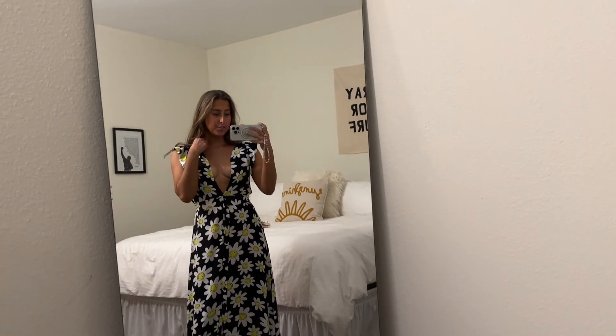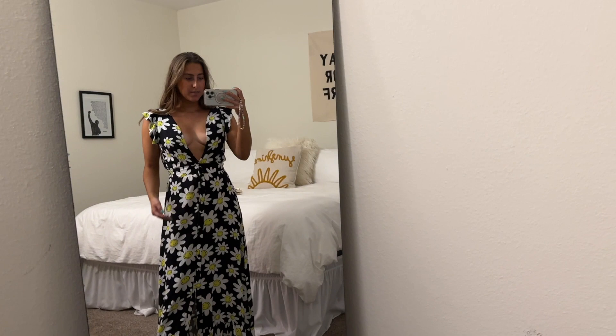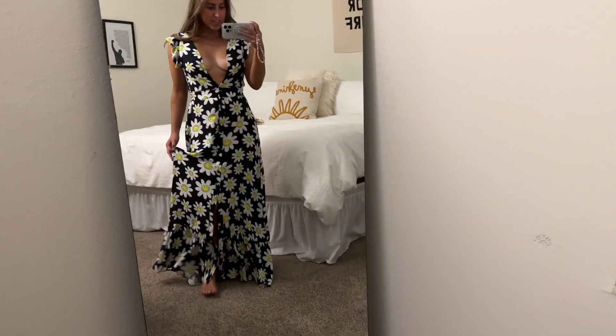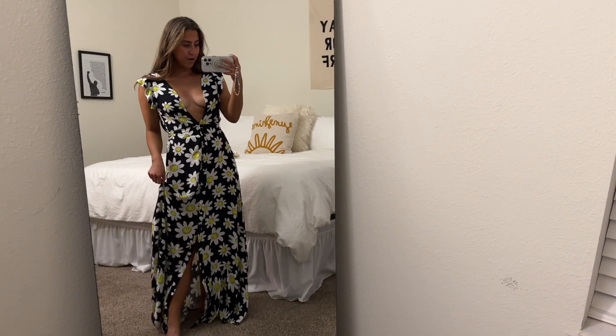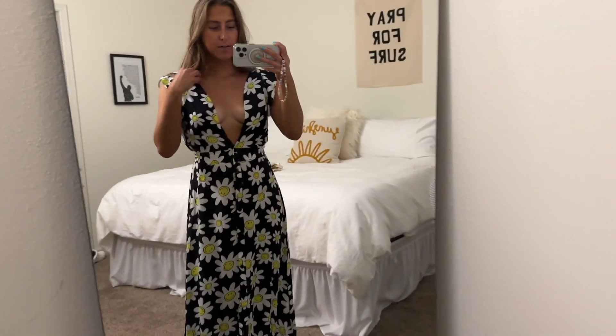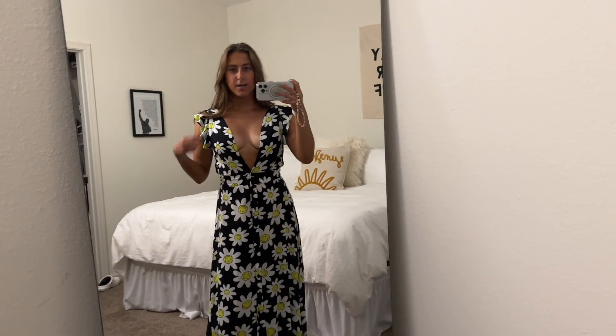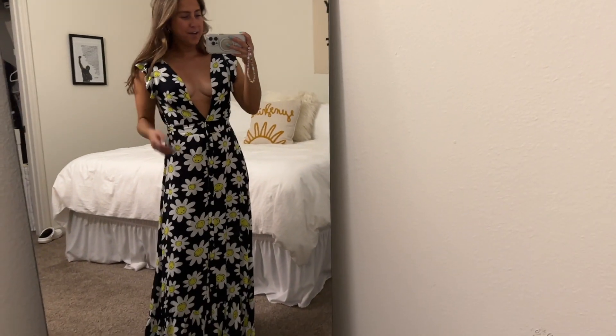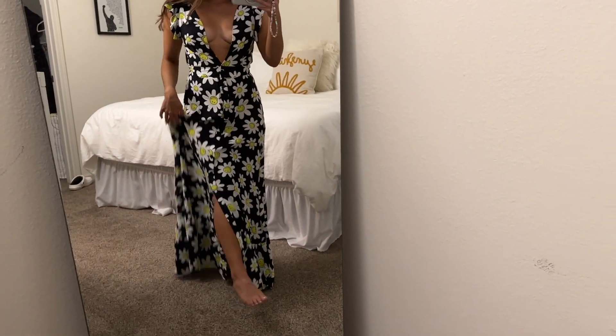I have one more dress I wanted to show you. I forgot to film it because I was in a rush to get to my sister's bridal shower, so sorry it's a little dark — I don't have a ring light yet. This is a dress I got under a hundred dollars from Revolve; I think the brand is Maji. I'm obsessed with it. This is the first dress I've worn with such a deep V-cut, and I was a little worried about it.